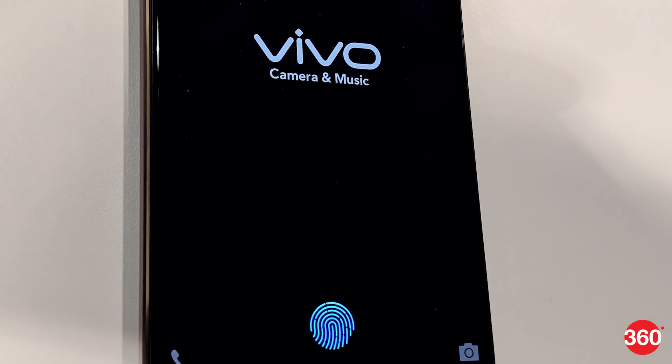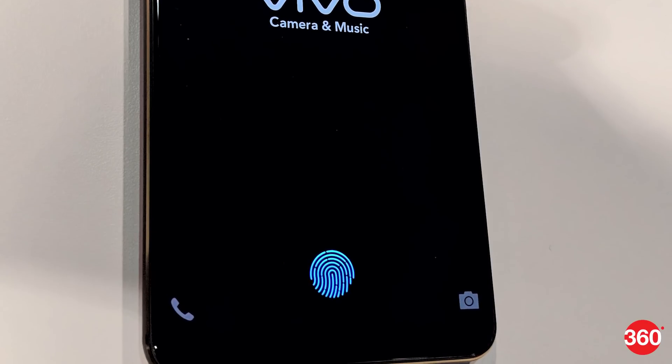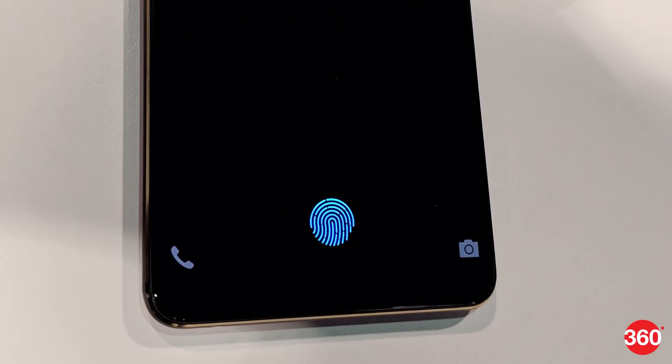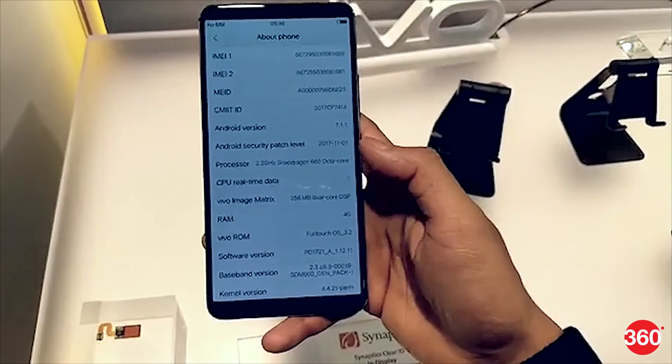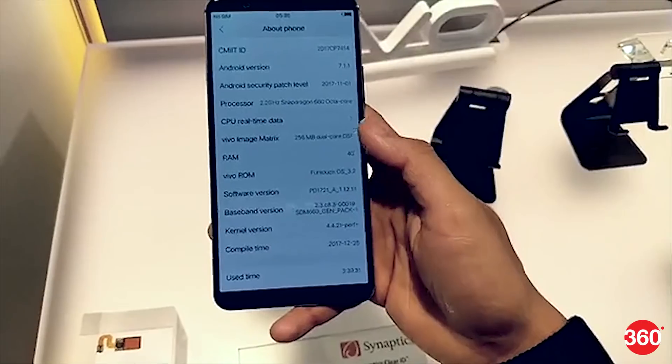Synaptics claims that its proprietary technology is as fast as other alternative biometric methods, such as 3D facial recognition, and is highly secure too. It is mainly developed for thin bezel OLED display panels with a taller than usual 18x9 aspect ratio.